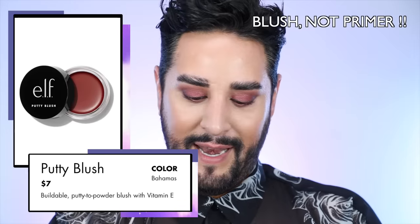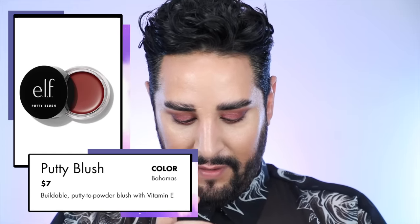We're going to use the Putty Primer next — it's a peachy shade, really nice. This is a great color because if you're bronzed up but want to bring some color to your face with a little glow — like a summery brightness — a peachy color on any skin tone looks incredible. You can go a little bit deeper peach or super light peach, but it always brings a little bit of life and brightness to the skin.